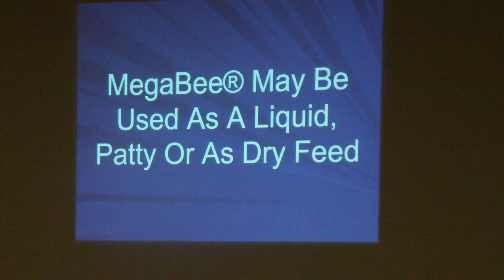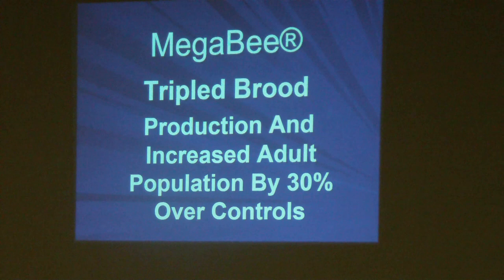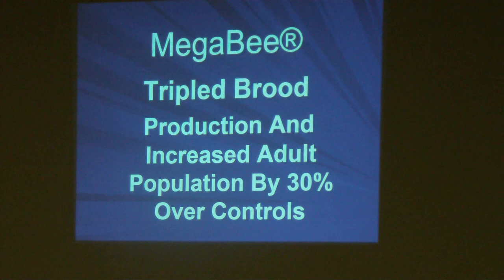MegaBee may be used as a liquid, a patty, or as a dry feed. Personally I believe as a patty or liquid they'll use it much more efficiently than as dry powder, because then they have to add nectar or honey to pack and carry it. We put a lot of dry out last year and they didn't pay a bit of attention — it's extra work. In one particular study, MegaBee tripled brood production and increased adult population by 30% over the controls. So you can create monster colonies, but you've got to stay on top of it.